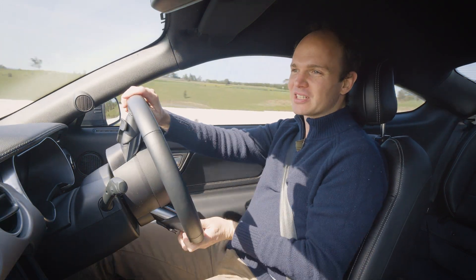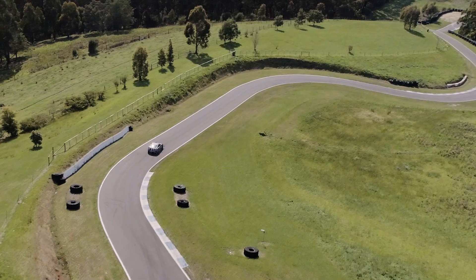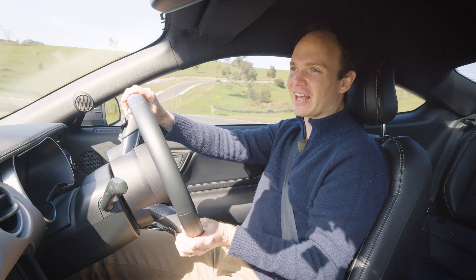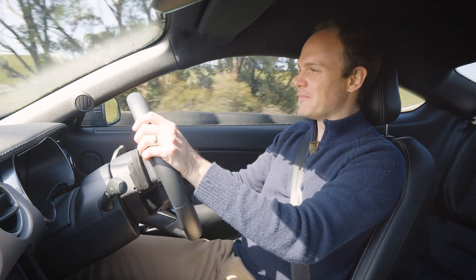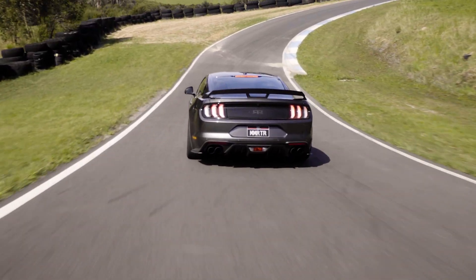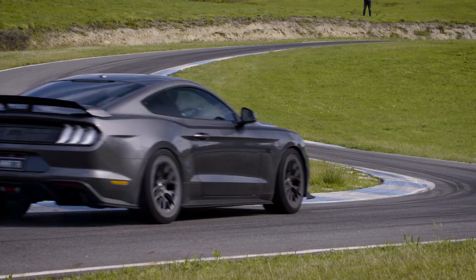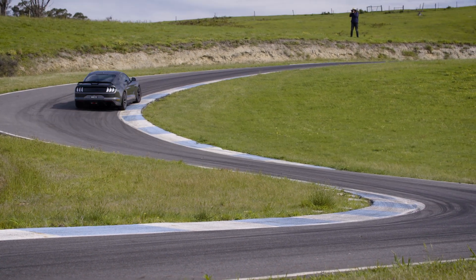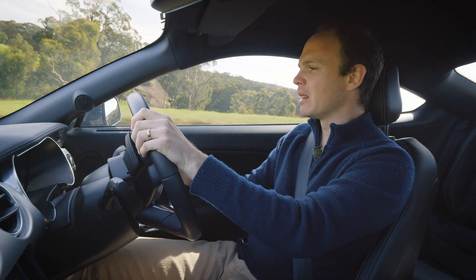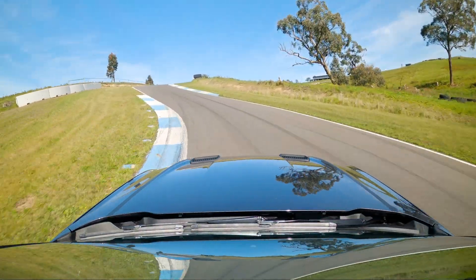When Ford updated the V8 in the Mustang in 2018, they did an amazing job of getting more power out of it — 339 kilowatts out of an atmo engine — but they also made it really, really hard to modify. Talking to enough tuners about this thing, it's very, very complex, partly because it's so highly strung: really high compression ratio, 3D fuel maps, high technology, and all these protections on it to keep itself cool and get durability out of the engine. The early modified examples were pretty ropey.